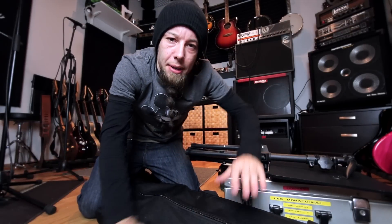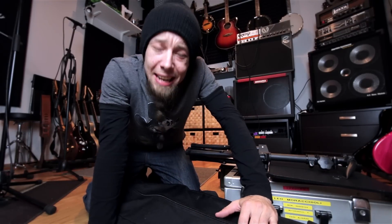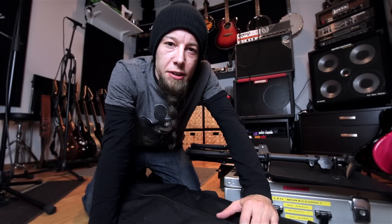So yeah, I'm just packing up because I'm gonna do a gig tonight, but let's announce some winners. First off, the pick contest.